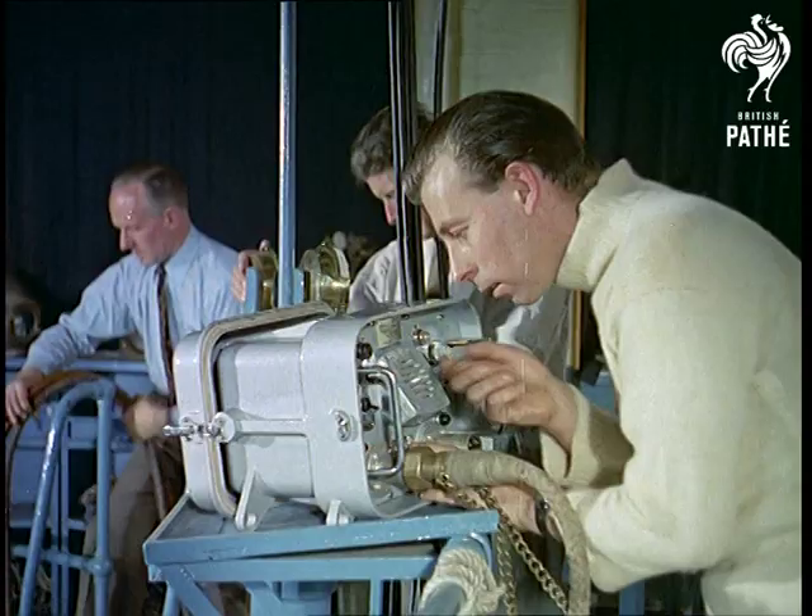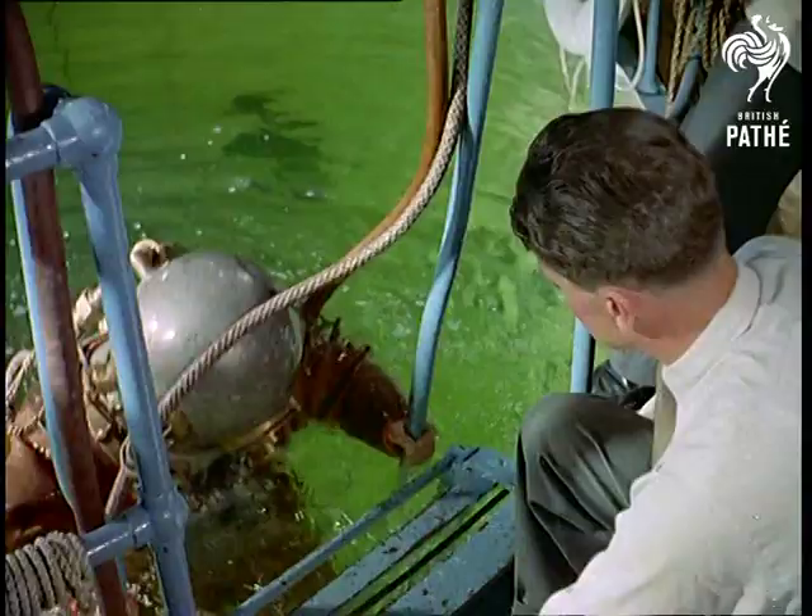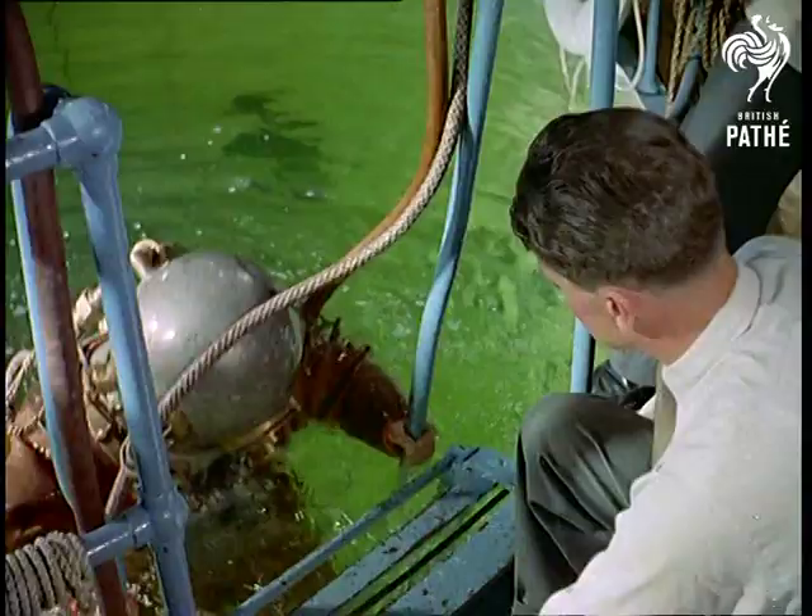Diving is a scientific job these days, but it still has its dangers and isn't a profession anyone would tackle. So let's thank this school for doing a fine job.